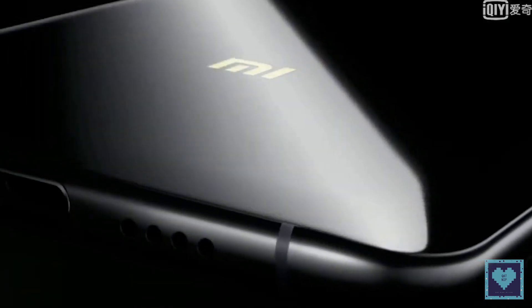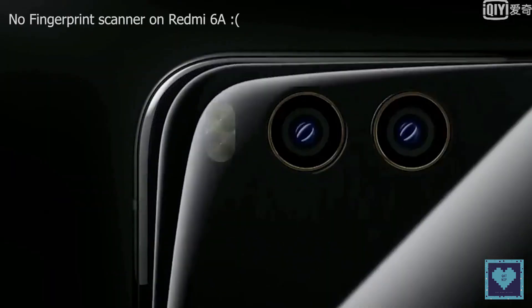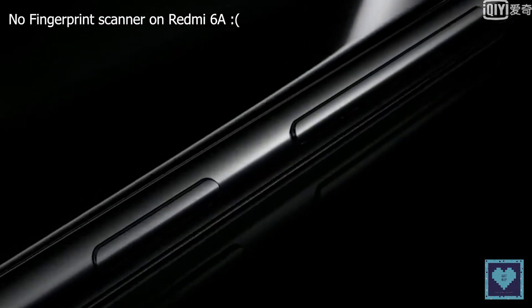Since it's powered by MIUI 10, the usual AI camera and software features are all available. The fingerprint sensor is missing from this device, so face unlock is your only biometric unlock option available.